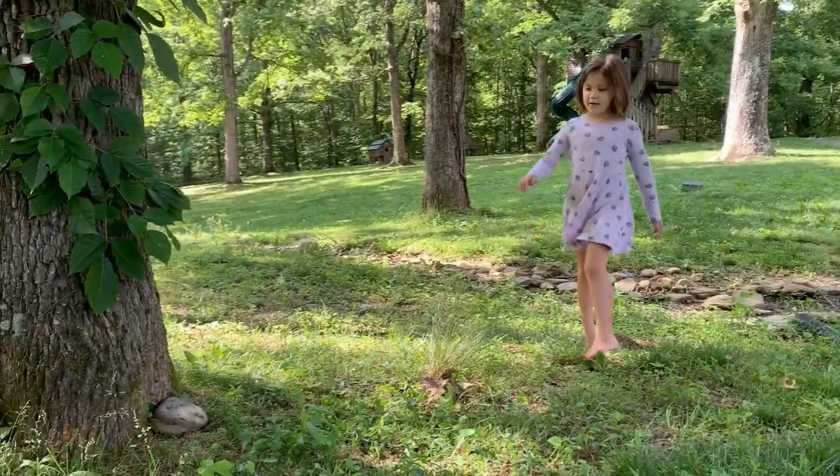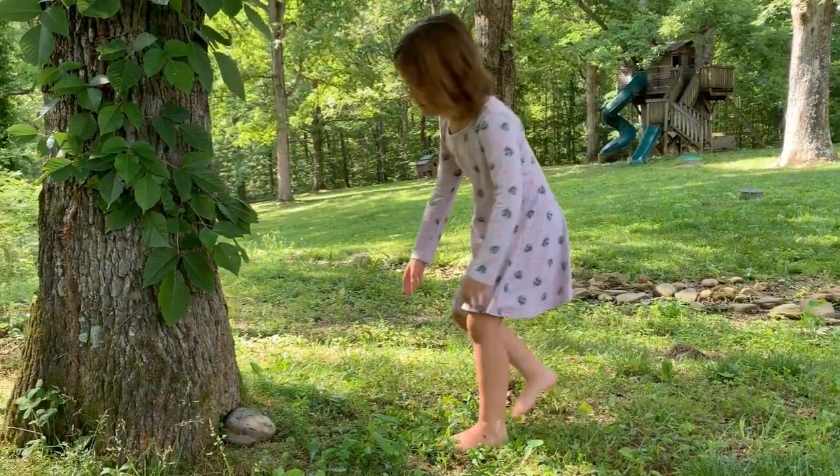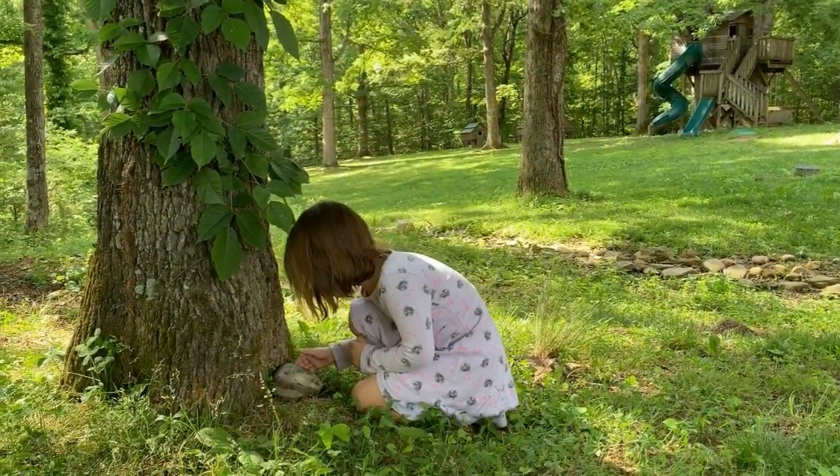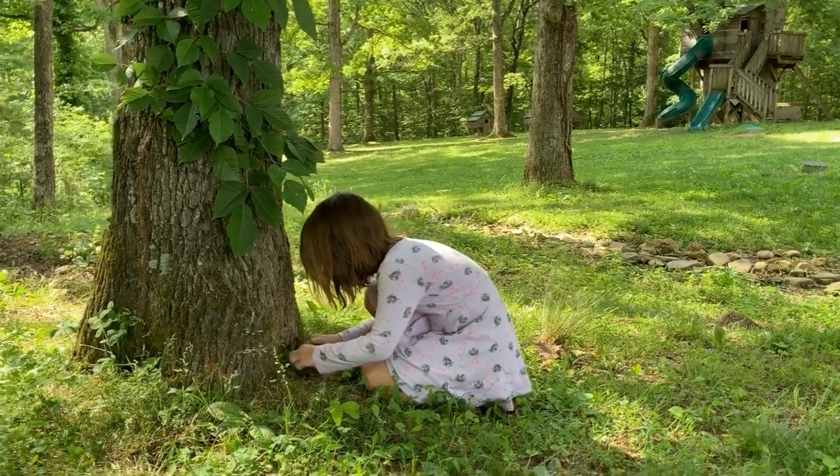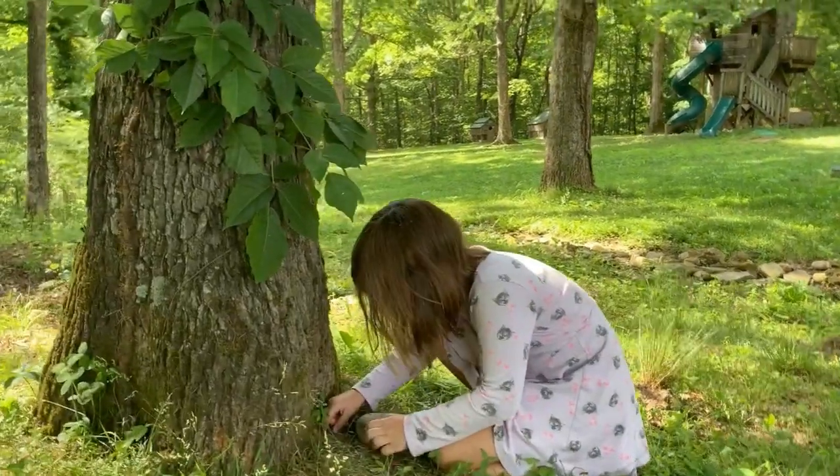All too often, we think to study science we have to venture out to far-off places, but evolutionary biology is all around us. The adaptations that exist in the most common creatures are what gave rise to their abundance.